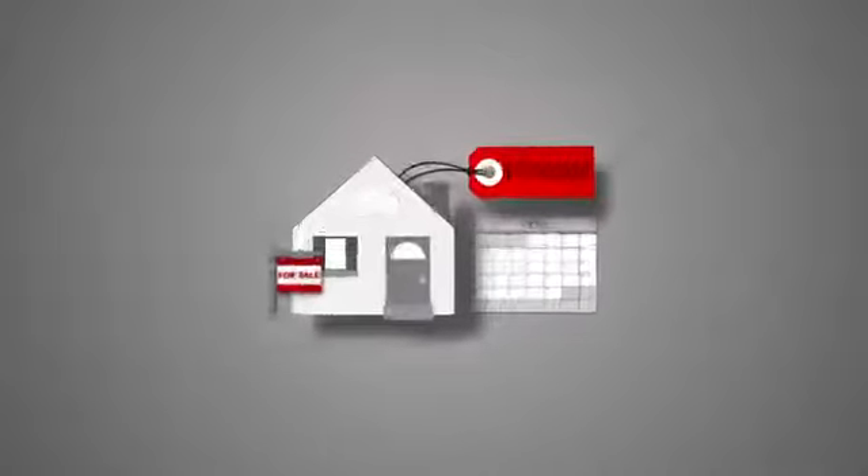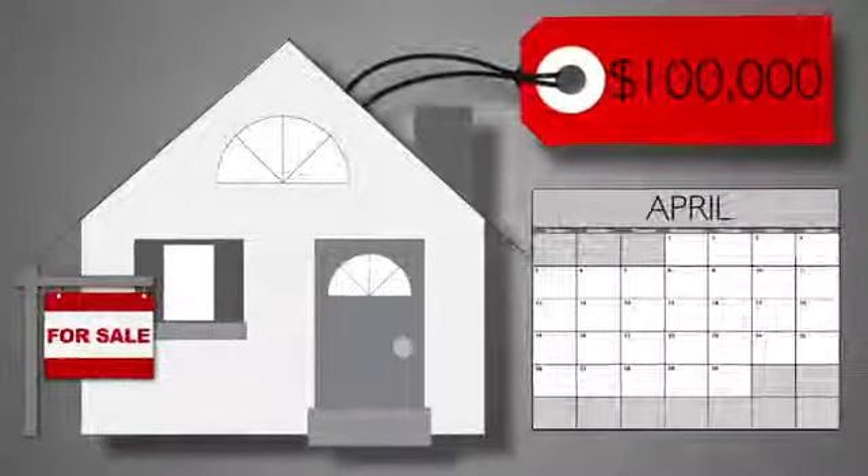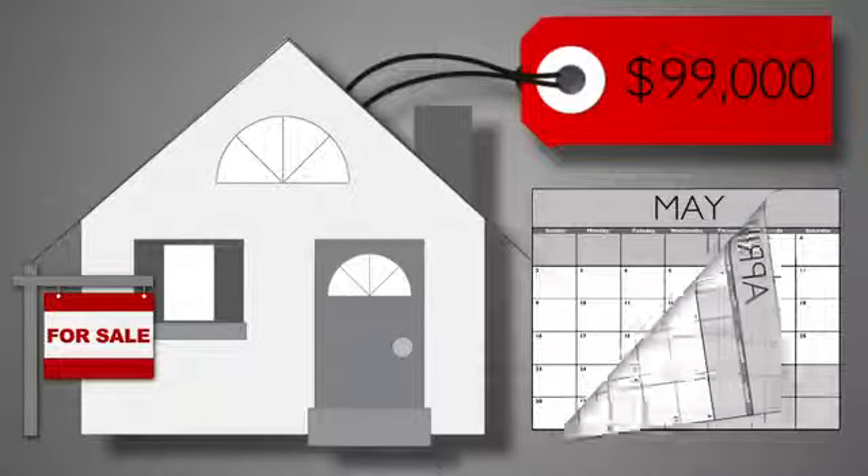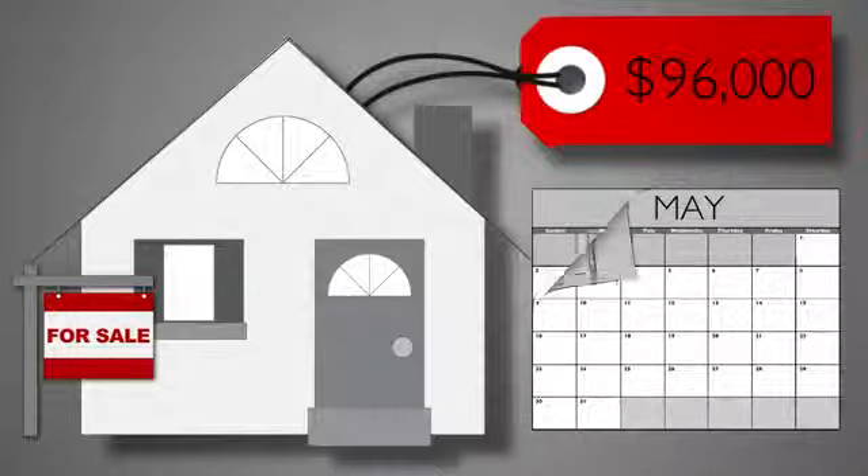Real estate markets change all the time — you want to make sure that you're pricing the house ahead of the curve, no matter the market. Let's look at a real-world example: a house priced at one hundred thousand dollars is for sale in an area that's seen price declines of five percent every three months, and it takes about three months for a house priced at one hundred thousand dollars to sell.